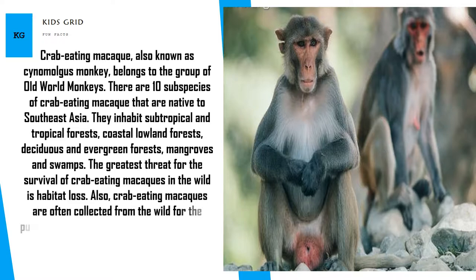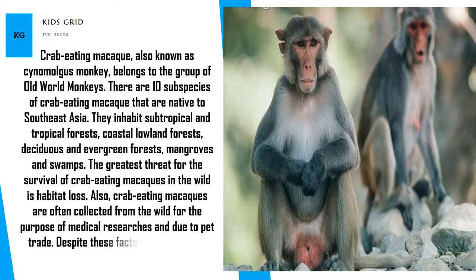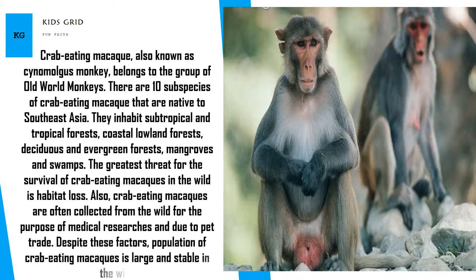Crab-eating macaques are often collected from the wild for the purpose of medical research and due to pet trade. Despite these factors, the population of crab-eating macaques is large and stable in the wild.